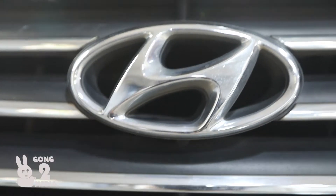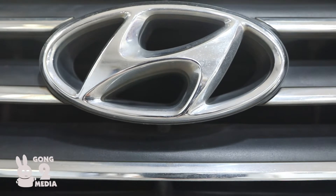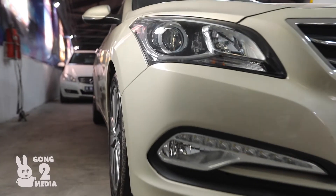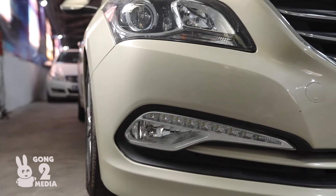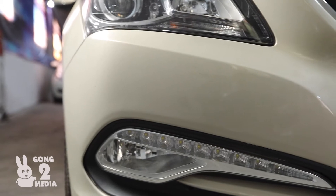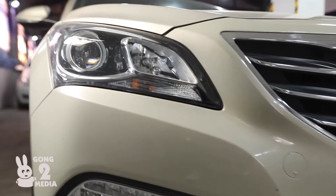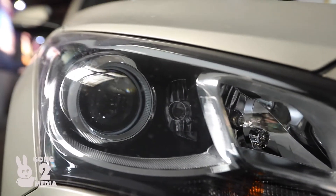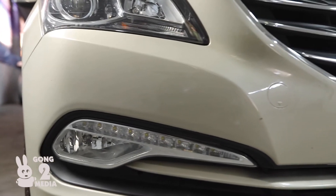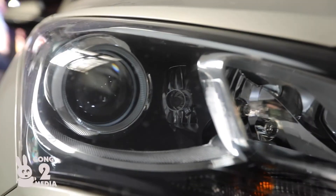What's up everyone, it's your favorite channel, Going to Media, and I'm your host Mr. Washington. Today I'm so excited to show you this wonderful Korean vehicle — this is Hyundai. For those who do not know how to pronounce this, of course the logo looks very much like Honda, the one from Japan, but this is not from Japan — this is Hyundai.